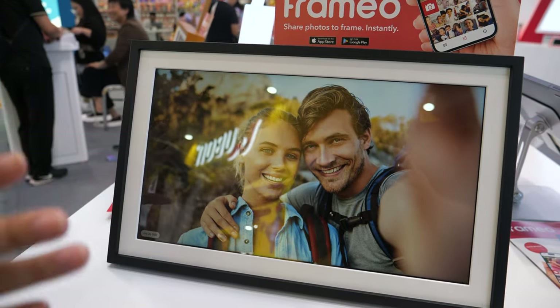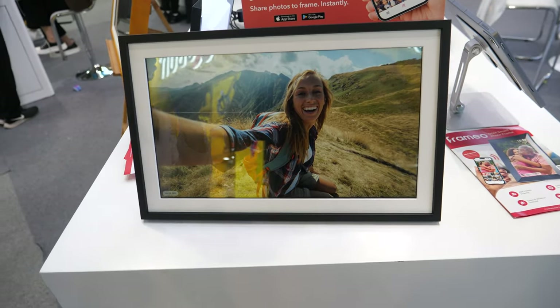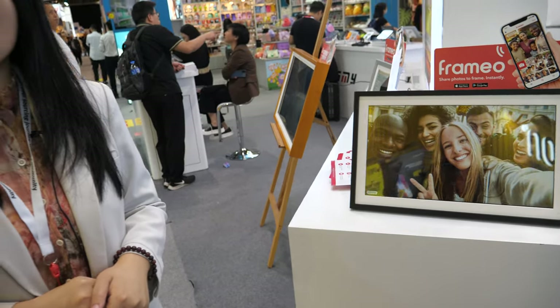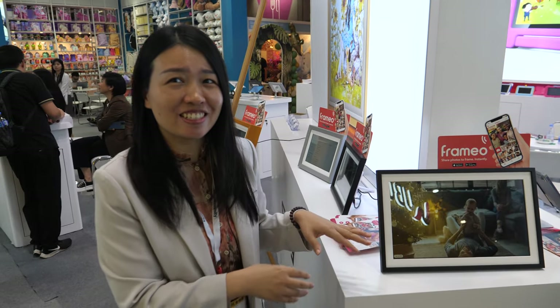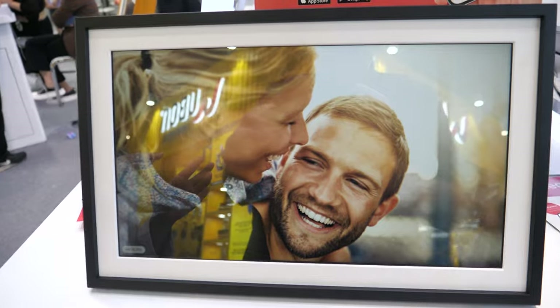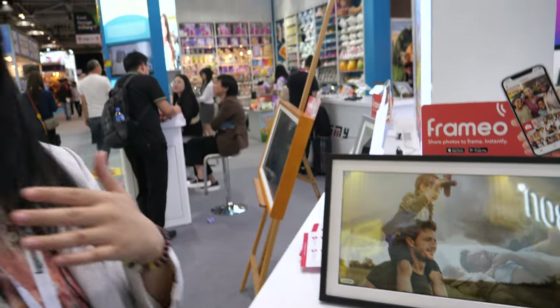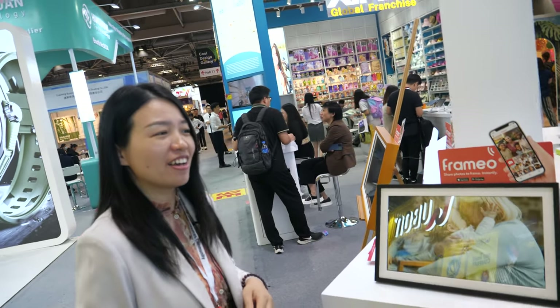The 50.6-inch is going to be popular. This size is pretty big — you can hang it on the wall. Because if your grandparents are old and their eyesight is not so good, they need a bigger frame. The kids can see your pictures and you can share pictures to your parents and they can see you at any time, anywhere.